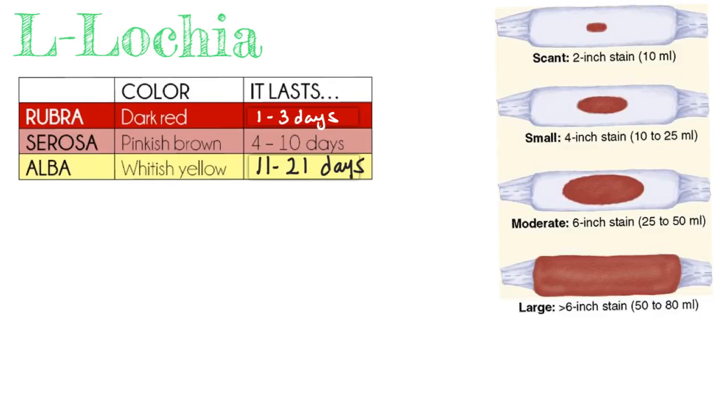You'll see how we determine how much is too much bleeding. We describe the amount of discharge by the size of stains on her pads: scant is just a smear, small is about four inches wide, moderate is about six inches or half the pad, and large means the pad is fully saturated. An easy way to remember is two, four, six, and saturated.